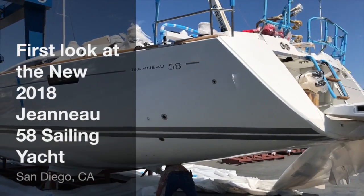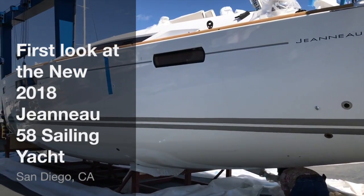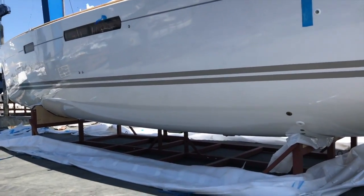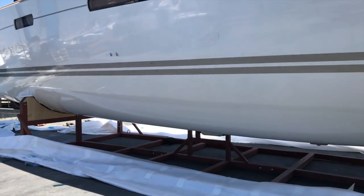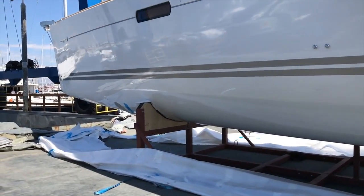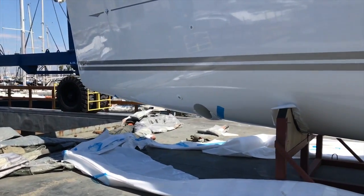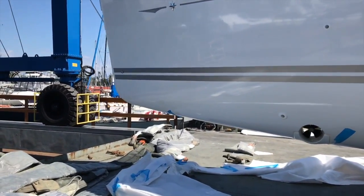We're at Shelter Island Boat Yard and this is the new 2018 Jeanneau 58 that just arrived. As you can see, there is no keel or rudder on the yacht. This is the cradle they build to ship the vessels out on a freighter, then loaded onto a truck and shipped here. All of the shrink wrap is cut off right now — the vessel has been protected the entire trip from France to California.